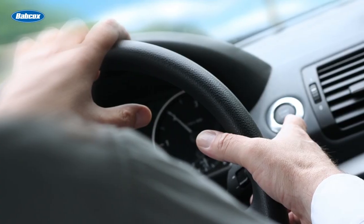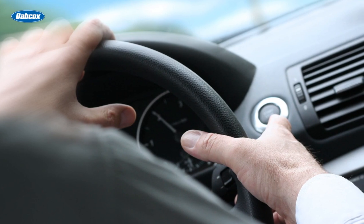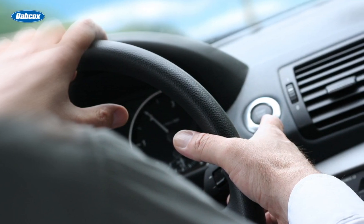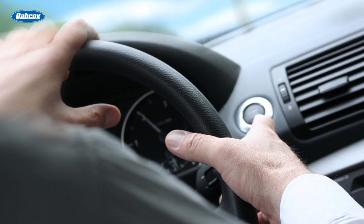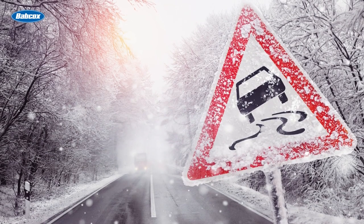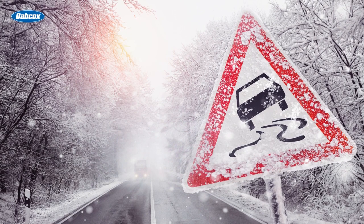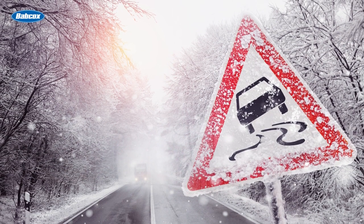Electronic stability and traction control systems are advanced technology systems that help drivers maintain control of their vehicles, particularly in challenging driving conditions. They are typically standard on new cars, and their sophisticated sensors and computer-controlled technology work together to help prevent skids, slides, and other potential accidents.